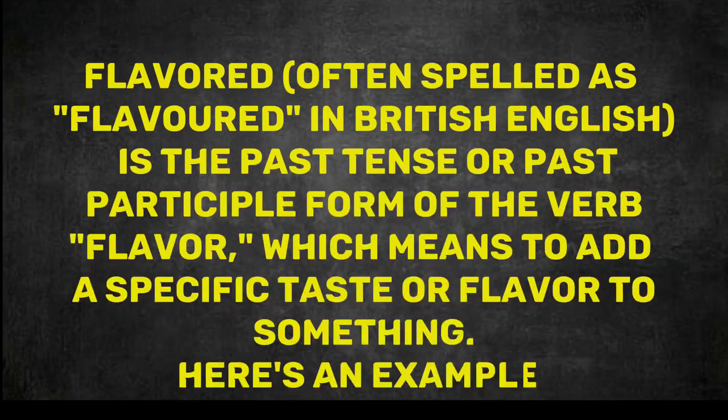Flavoured, often spelled as 'flavoured' in British English, is the past tense or past participle form of the verb 'flavour', which means to add a specific taste or flavour to something.